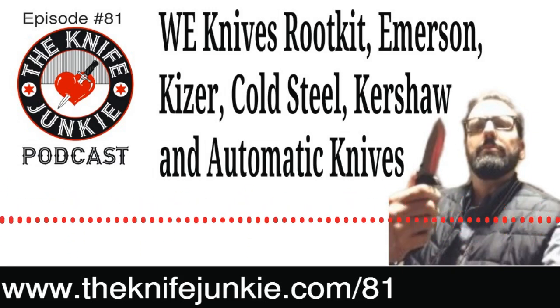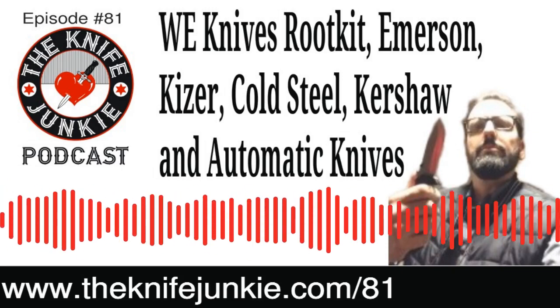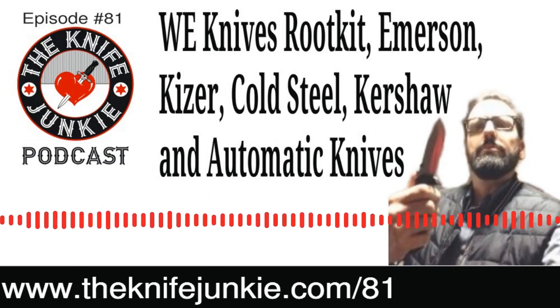You can watch it on our website at theknifejunkie.com/live. On that page you'll also find an archive of the past shows, so if you happen to miss one, catch them right there on the Knife Junkie website.